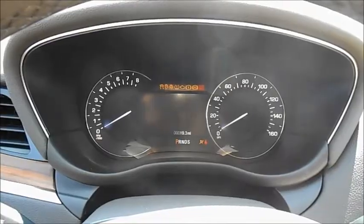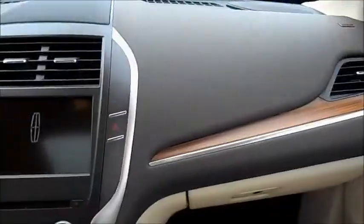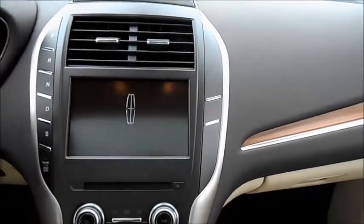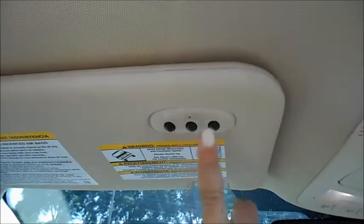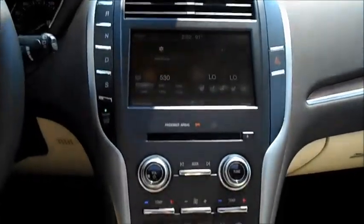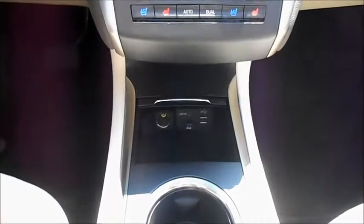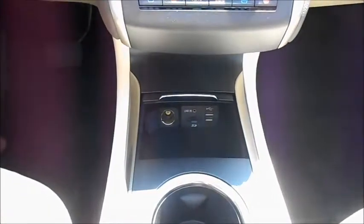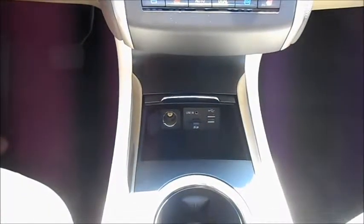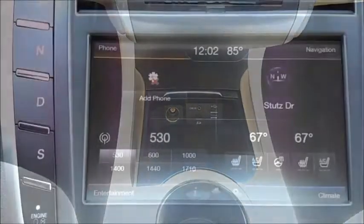Luxury is only as convenient and effective as it allows, and there's no shortage of convenience when it comes to the MKC. A three-button programmable memory garage door opener on the driver's side sun visor keeps your cabin uncluttered. The push-button automatic transmission makes a clean line while freeing up space for storage and technology. Four power outlets throughout the vehicle — two in the front row — as well as an auxiliary cord outlet, USB outlets, and an SD card outlet, make your Lincoln adaptable to modern technology.